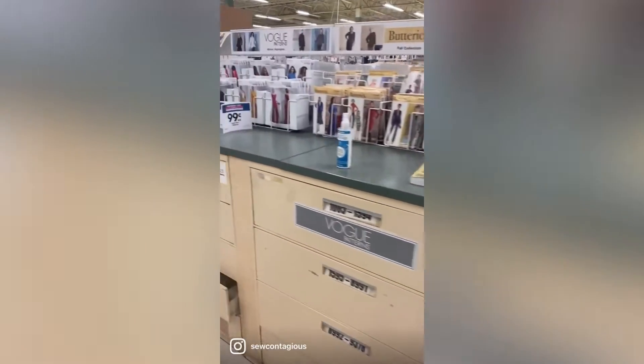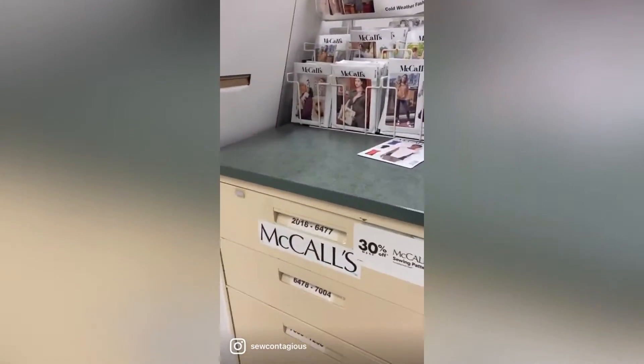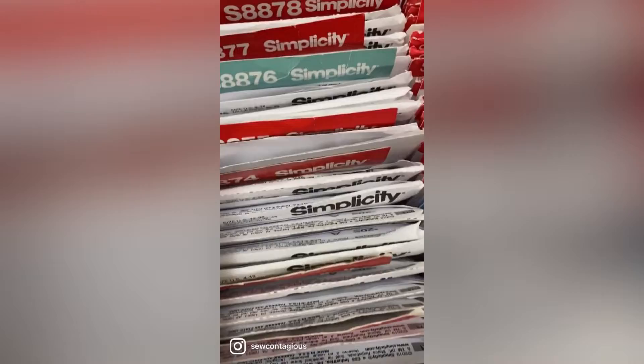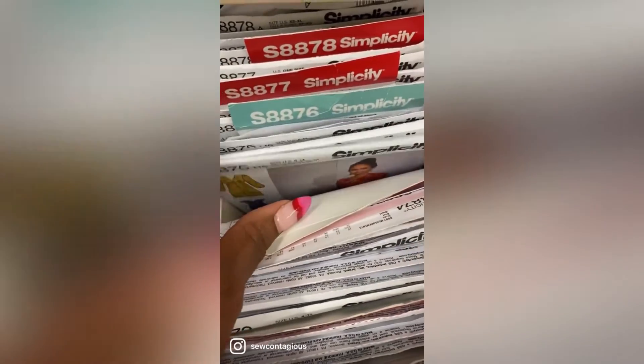Then you want to find the cabinet that corresponds to the book you're looking in — McCall's, Vogue. Here I'm looking at a Simplicity pattern, 8875. Go to that door, Simplicity 8875. Sometimes the patterns are out of order, it's okay. Find your pattern, then also check to make sure you get the correct size.